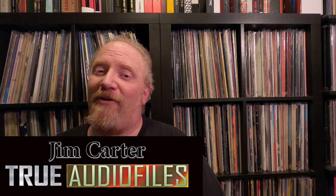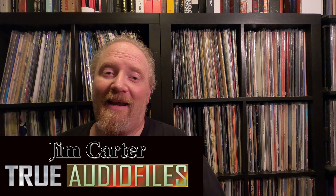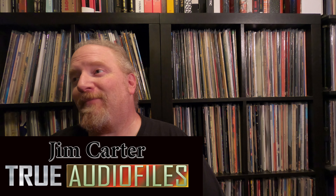Hello, and welcome to another edition of True Audio Files. My name's Jim Carter. So today, I'm going to talk about the Sign of the Times singles — that is Prince's album, Sign of the Times, and the singles that came off of it.